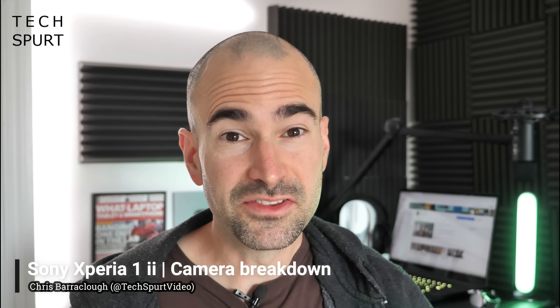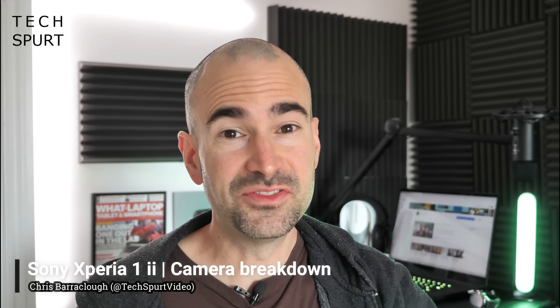Surely one of the most anticipated smartphones of 2020 has to be Sony's new Xperia 1 Mark II flagship phone, especially if the comment section on all of my videos is anything to go by. It's a situation that's certainly not helped by those ever increasing delays.